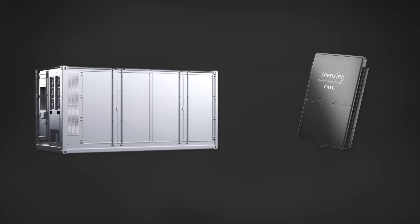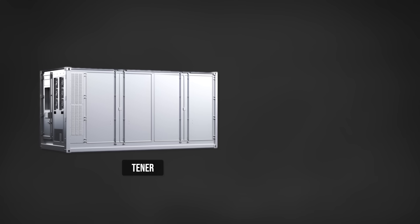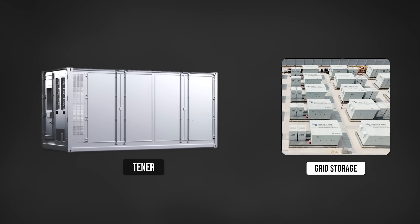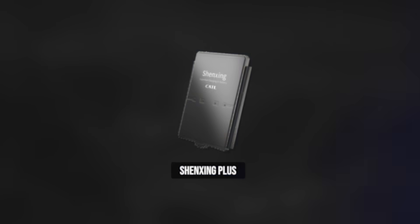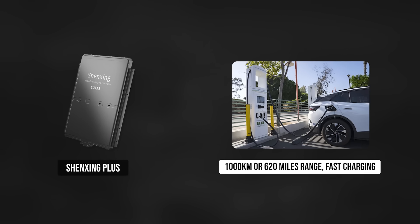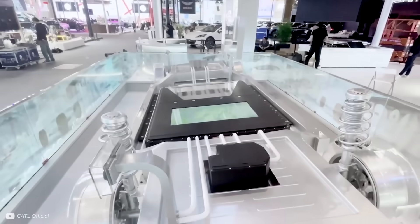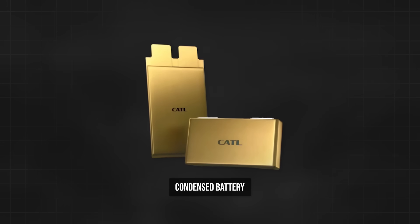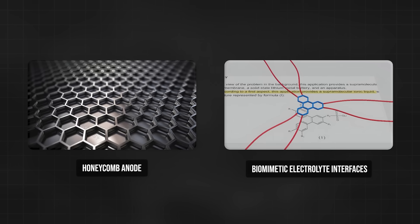Now let's dive deeper into CATL's latest breakthroughs. The two batteries that form the building blocks of the condensed battery are the Tenner and Shenjing Plus systems. Tenner is designed for grid storage and will apparently show no degradation in the first 5 years of operation. And the Shenjing Plus can allow electric vehicles 1000km or 620 miles of range with extremely fast charging.